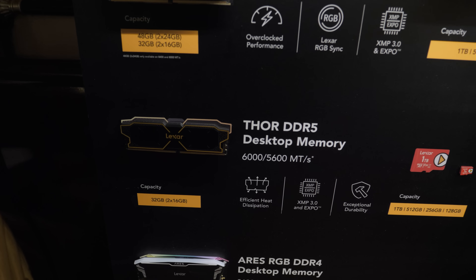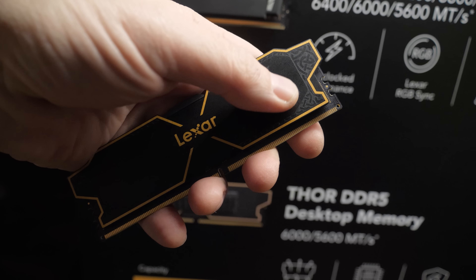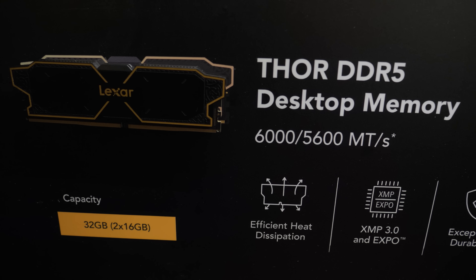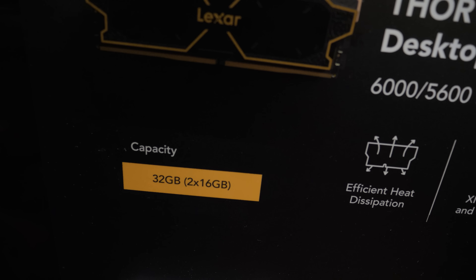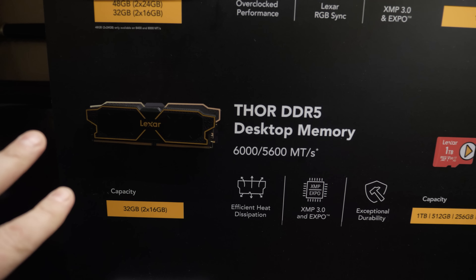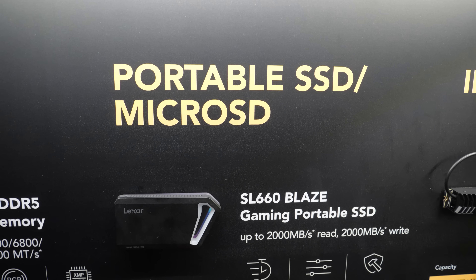Just below that, we have the Thor DDR5 desktop memory. I did some pre-roll ads for this, so you guys might have seen it. I like the design — the little detail around the edges because it is Thor-themed memory, of course. They're listing 5,600 and 6,000 megatransfers per second speeds, and they're coming out with a 6,400 speed kit as well. They're also expanding this to 64 gig kits, so you'll be able to buy 2x32 gig variants of Thor DDR5 — a good choice if you're not into RGB, and these will be priced a bit more aggressively than the Ares RGB.